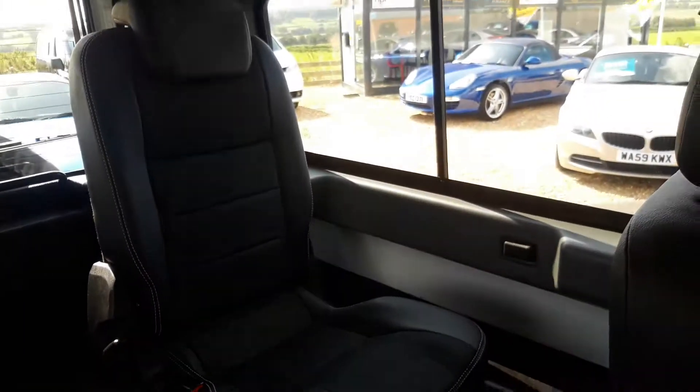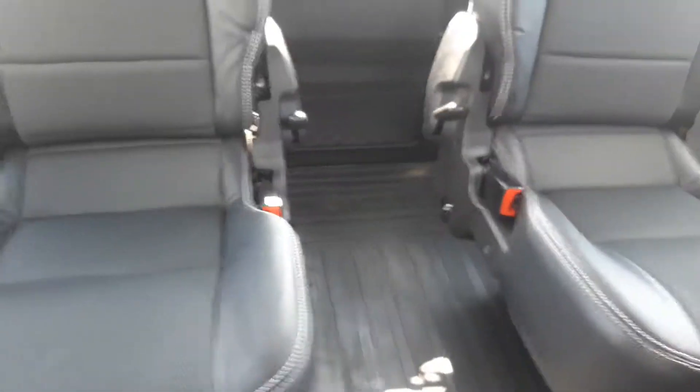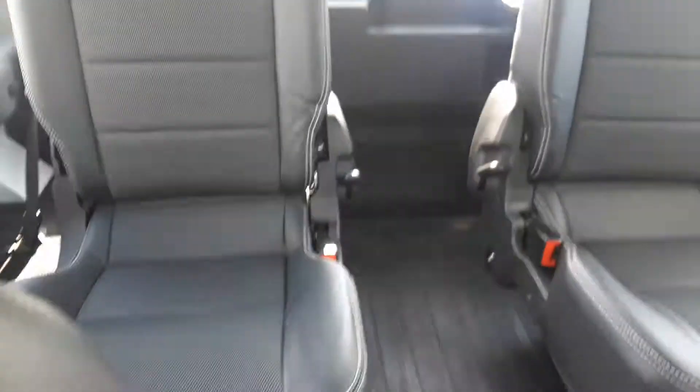Again there in the rear — you can see how good these seats are. They look like they've barely been sat in.